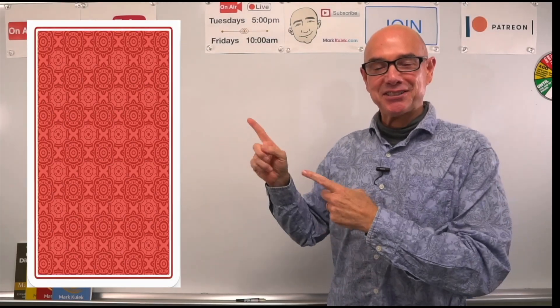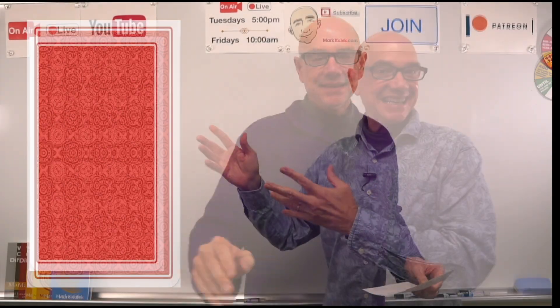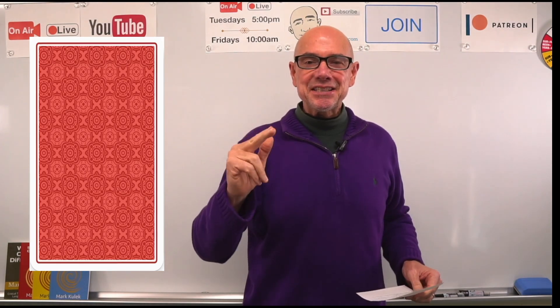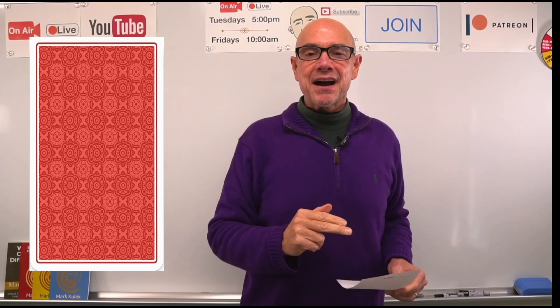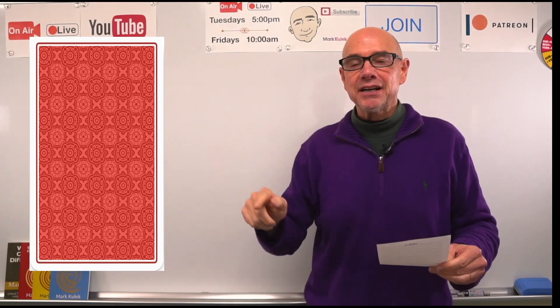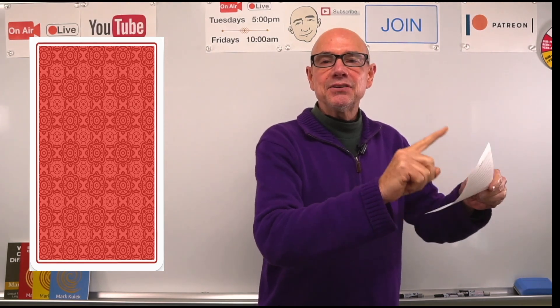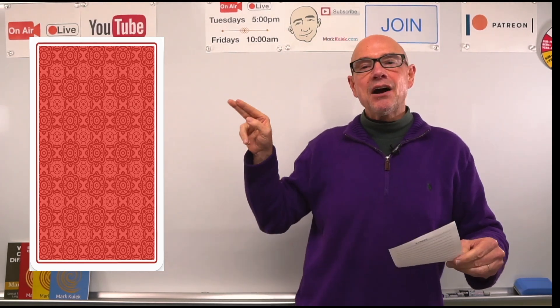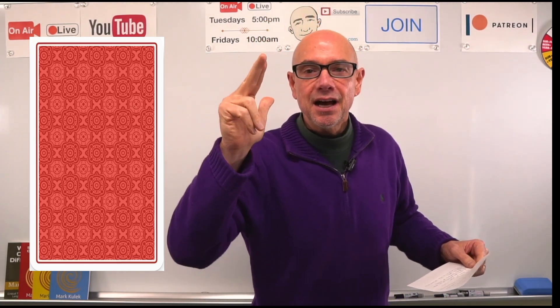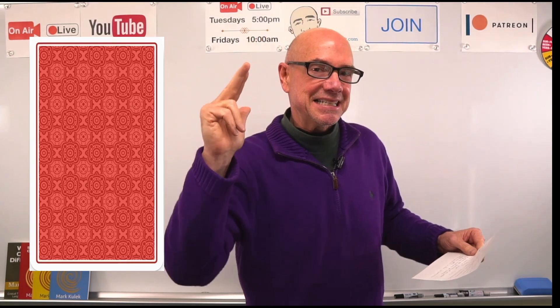Welcome to the card guessing game — fluency practice! I will give you four clues and you guess what is behind the card. In the last video I gave you four clues. Today let's find out what is behind the card and review the hints.